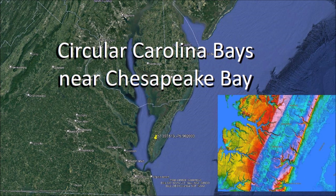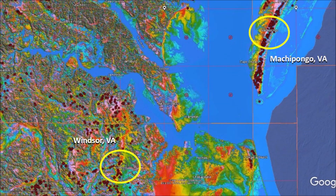My goal is to investigate the physical mechanisms that created the bays. In this presentation, we will compare the Carolina Bays in Machipongo, Virginia with the bays in Windsor, Virginia, which are separated by a distance of only 100 kilometers or 62 miles. You will find a link to the LiDAR visualization tool for Google Earth by Michael Davias in the description of the video.